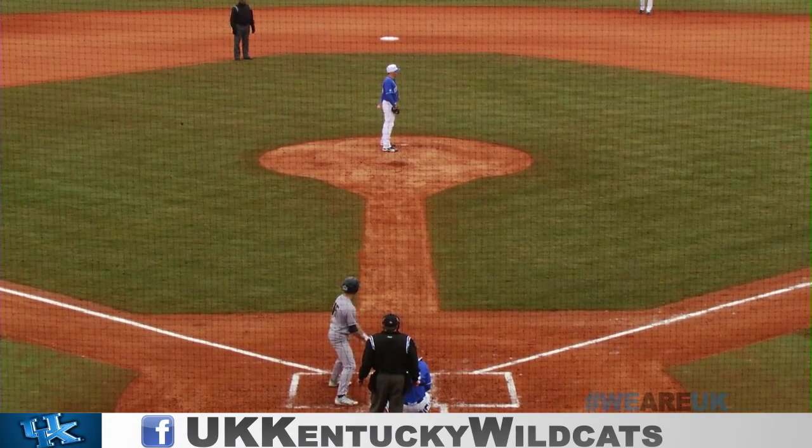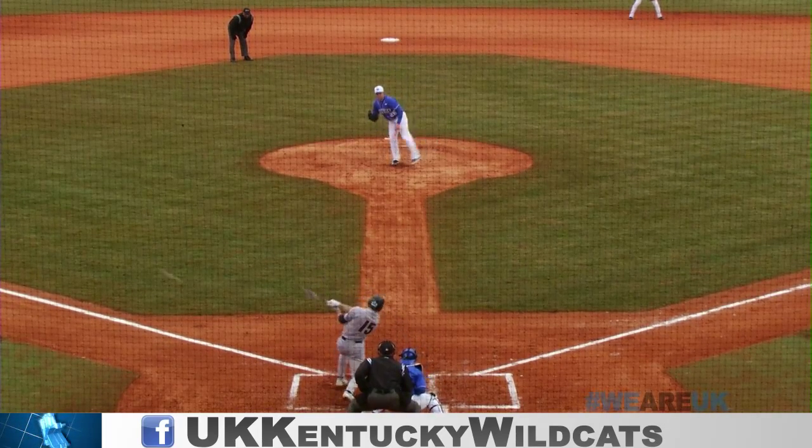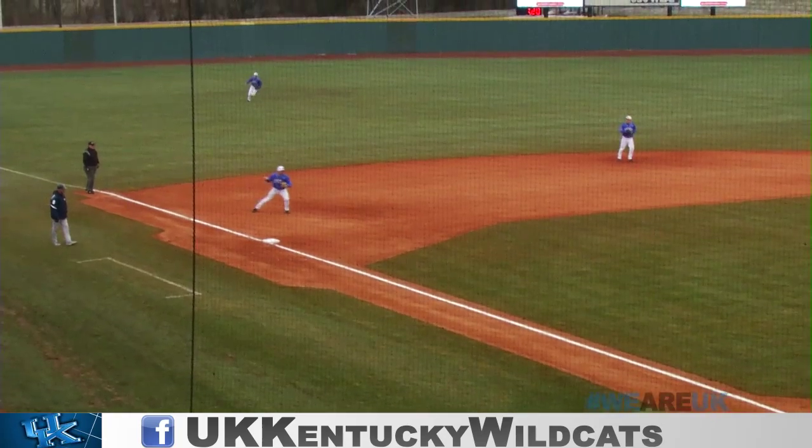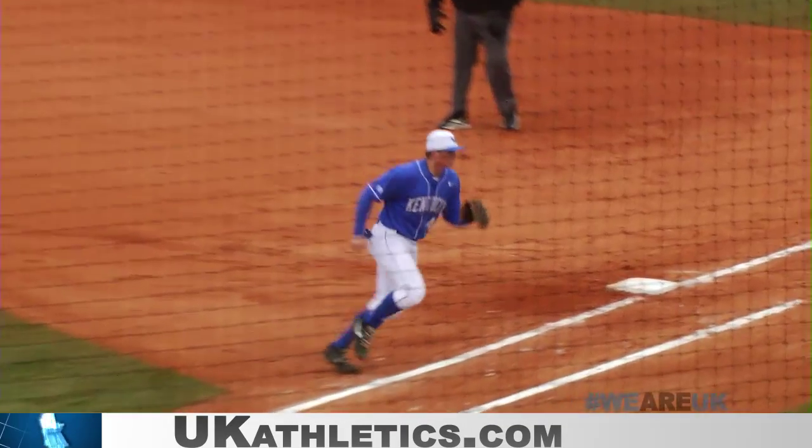Bernie continues to hold the runner over on the right corner. Coons on top of the line with a right-hander up at third, and they hit it right to him on one hop. Max has got it behind third, throws to first, and that's the top of the third.